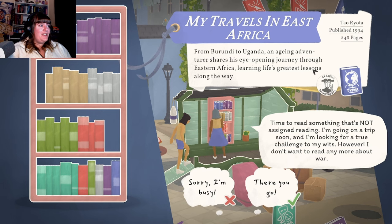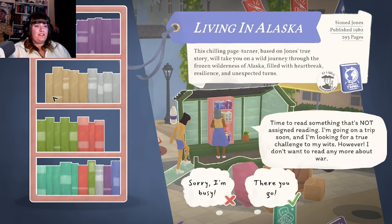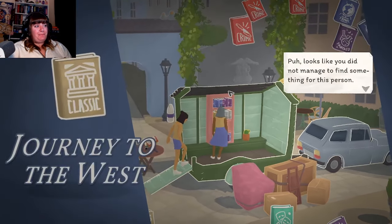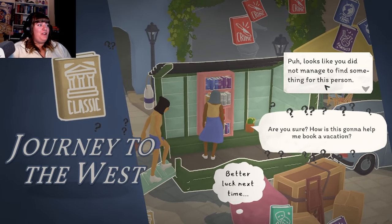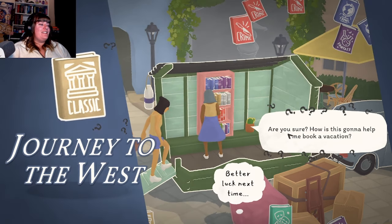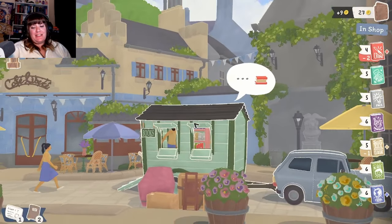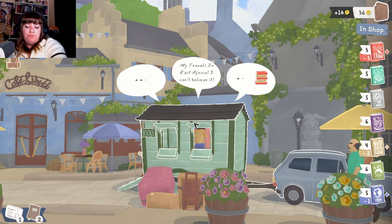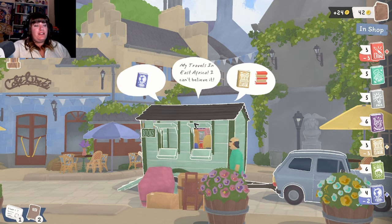I think I might go with this one - she's going on a trip, looking for a challenge to her wits, and I'm thinking a classic. Not necessarily about war - it's based on folk tales and legends, a Chinese classic. Let's try that one! Oh, I did not manage to find something for this person. Oh wait, she wanted help booking a vacation - better luck next time. Sorry, that was me being dumb and not reading as usual - I was too distracted by the fact that they were all actual real books!